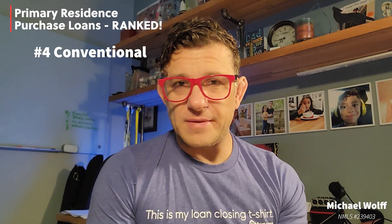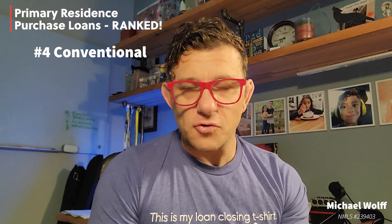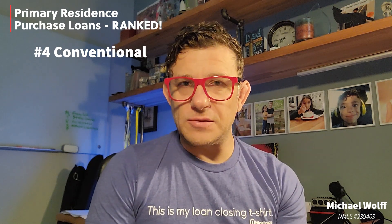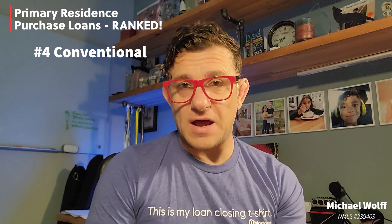Conventional loans are generally not the best option for people with credit scores in the lower range. However, if income is under certain limits for the area you live in, it does make loans a little more affordable with how they price out. Three to four unit properties tend to get a little pricey and require pretty big down payments. Conventional loans are also the only ones out of the four that will allow you to purchase an investment property or a second home.